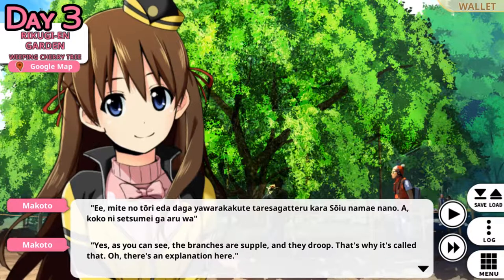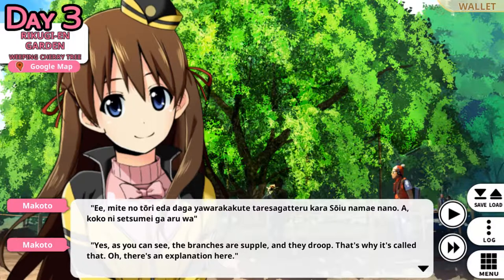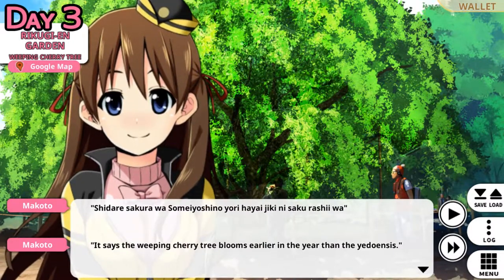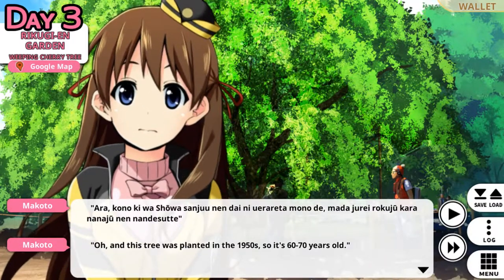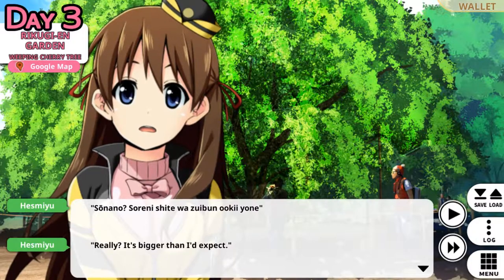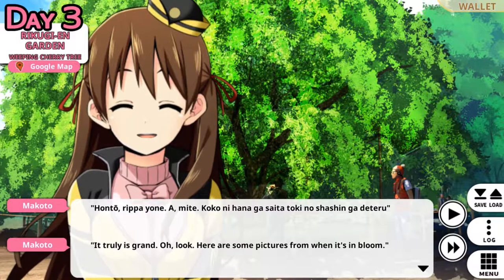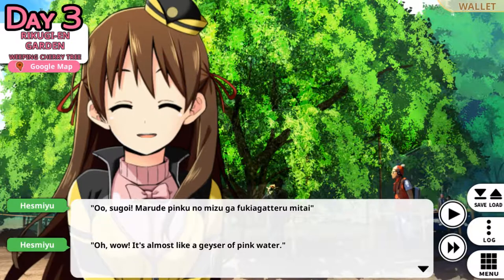That's kind of amazing. The Edoensis has no secret like that. But this Weeping Cherry Tree is a different species, right? Yes. As you can see, the branches are supple and drooping — that's why it's called that. There's an explanation here: it says the Weeping Cherry Tree blooms earlier in the year than the Yedoensis. And this tree was planted in the 1950s, so it's 60 to 70 years old. Really? Bigger than I'd expect — this tree is grand. Here are some pictures of it when it's in bloom. Wow, it looks like it has pink waterfalls.